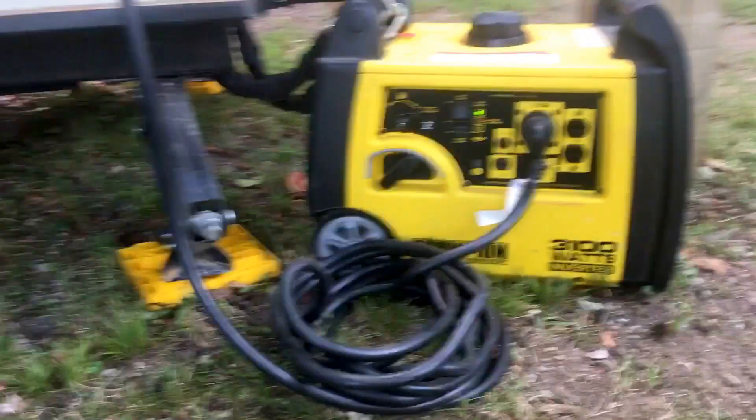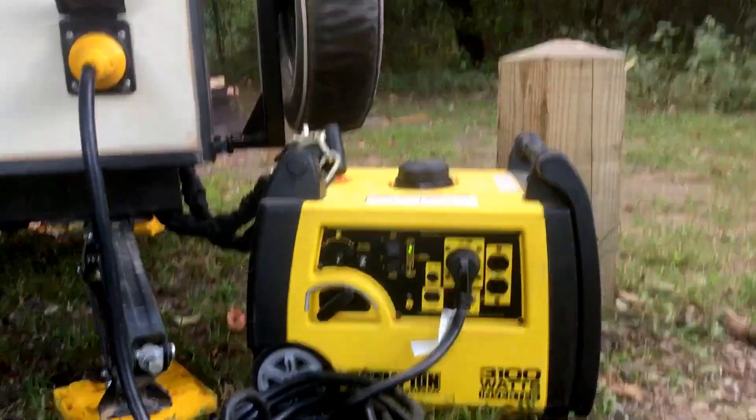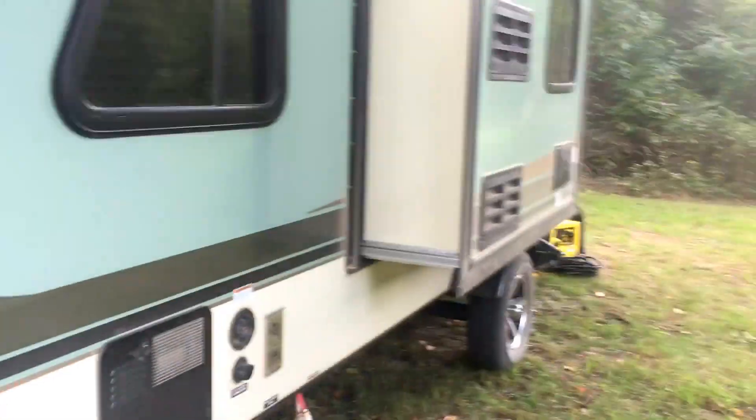This is the Champion 3100 watts. We use this to power our RV when we're boondocking and don't have power, because we usually camp for free and we absolutely love it. It makes camping so much less expensive and also kind of more of an adventure. Thanks for watching this video. Have a great day.